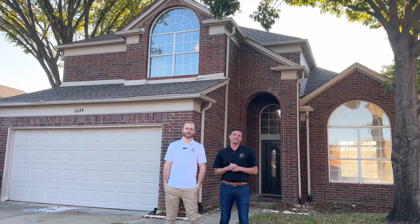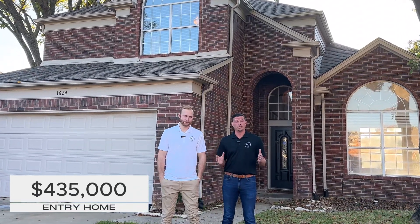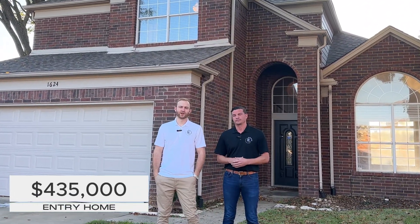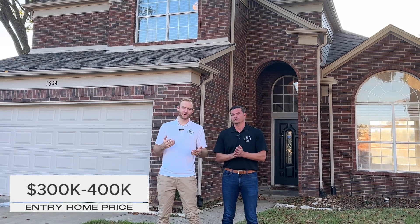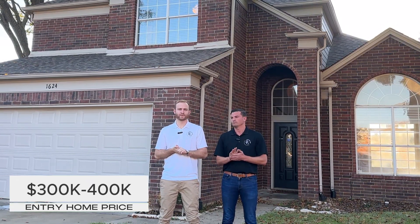Hey guys, we're here at the first home today in Flower Mound. This home is actually currently listed at $435,000, going to be kind of our entry home for our tour. Entry level in Flower Mound right now is going to be anywhere from the mid-threes up until around the low fours. Let's go check it out.